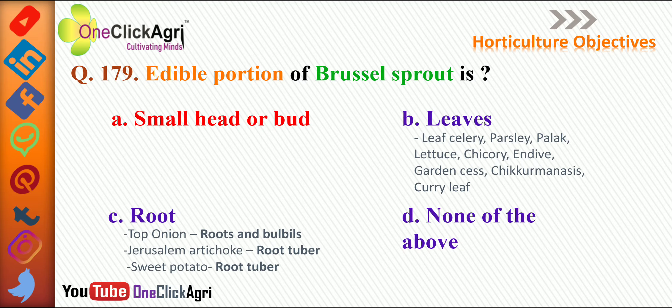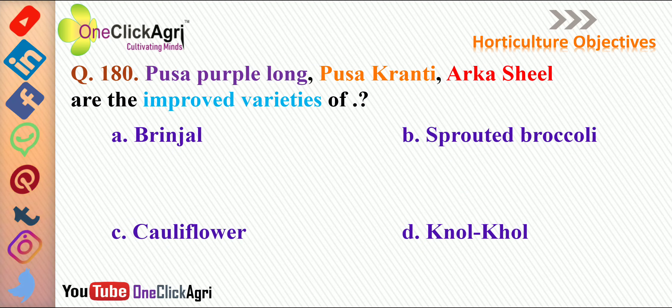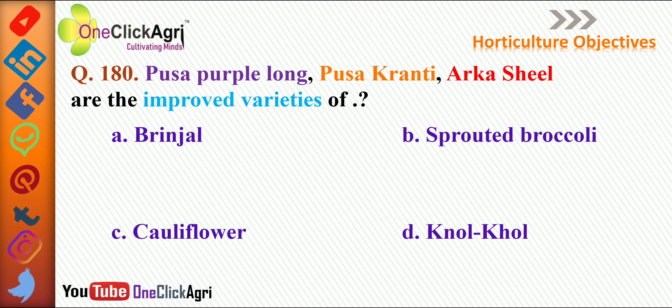In top onion, roots and bulbils are used. In Jerusalem artichoke, root tuber is used; in sweet potato, root tuber is also used. The next question: Pusa Purple Long, Pusa Kranti, and Arka Seal are the improved varieties of?